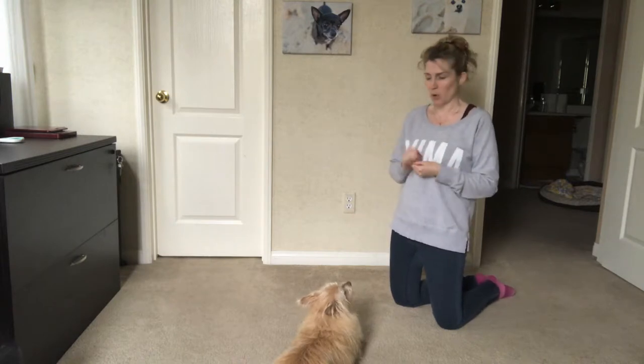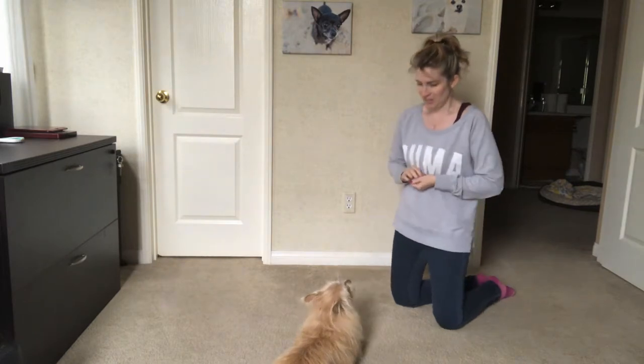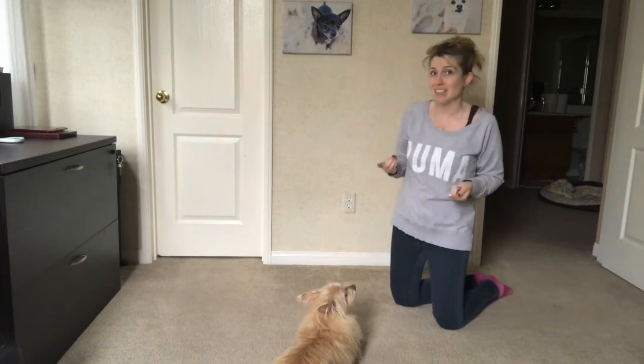So we're gonna practice this for just a moment. Kim? Good girl. So now when she's looking away and distracted, that's gonna be the next step.